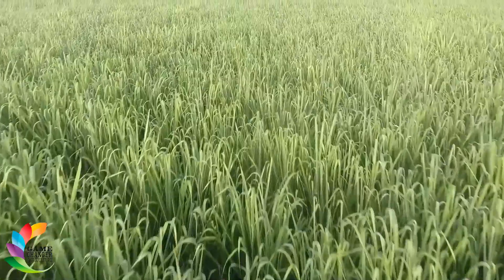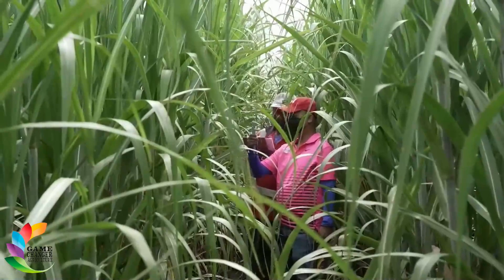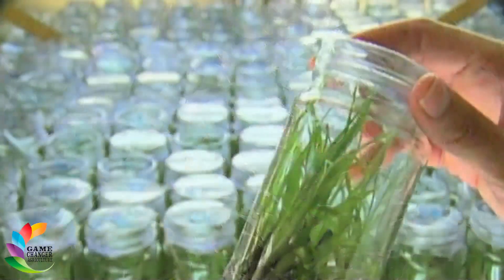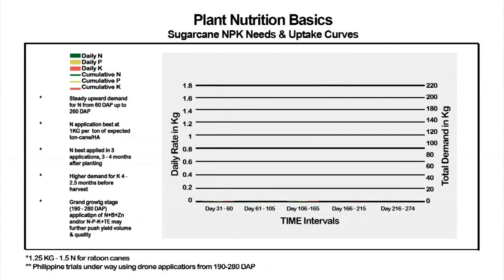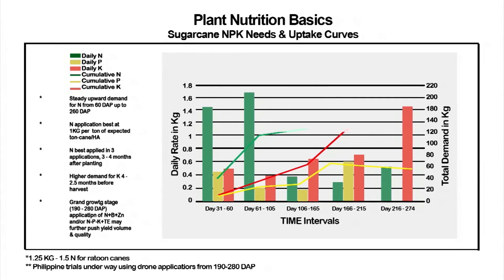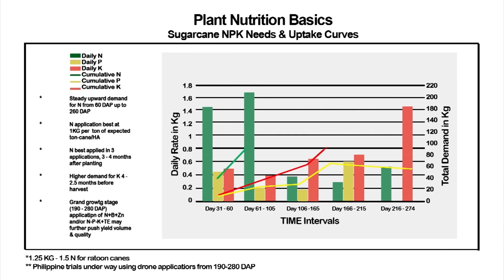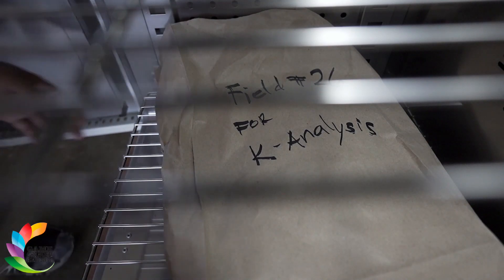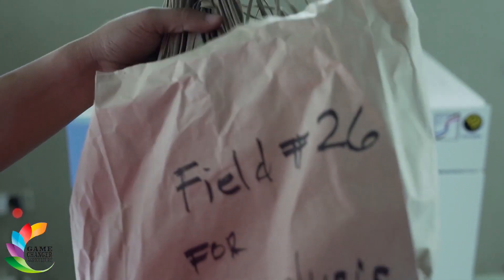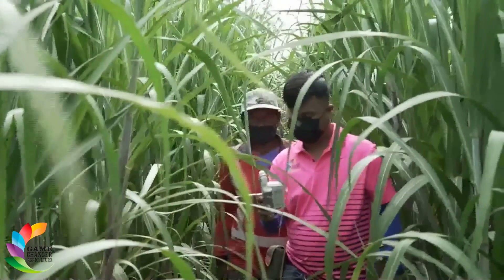For decades, sugarcane planters have been applying granular fertilizer on the soil. With the advent of new laboratory and field analytical tools, the nutritional requirements of the sugarcane plant have been carefully studied with the following patterns emerging: nitrogen demand and uptake is highest in the vegetative stage, or 30 to 190 days after planting, with stock girth bulking and elongation tapering off in the grand growth stage, or 180 to 280 days after planting. Potassium, which plays a critical role in sugar and starch production, is needed from the vegetative to grand growth stage, with uptake surging from 220 to 280 days after planting.